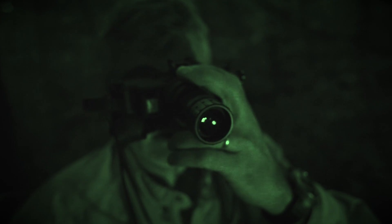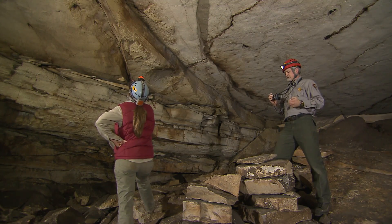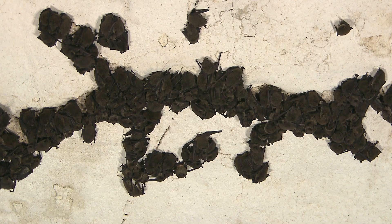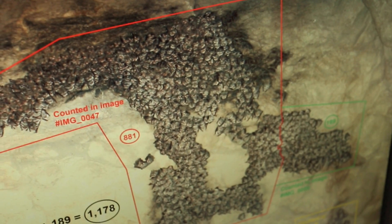We've developed a variety of scientific approaches to monitor the bats in our parks. During the winter time when there are no insects available for bats to eat, bats hibernate in what we call a hibernaculum. Caves make ideal places for them to do that. In order for us to count bats during the winter, we enter the hibernaculum, we find the bats, we count them.